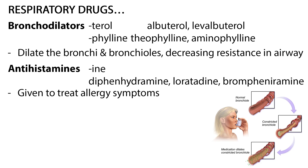We've included a couple of common respiratory drugs. Bronchodilators dilate the bronchi and bronchioles, decreasing resistance in the airway and increasing airflow to the lungs. These medications are given for asthma and COPD, and include drugs ending in -buterol and -phylline, such as albuterol, levalbuterol, theophylline, and aminophylline.